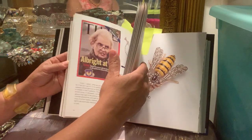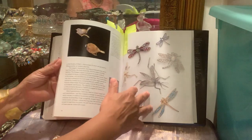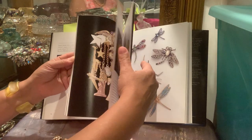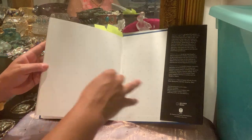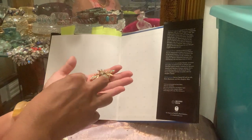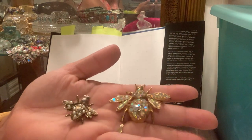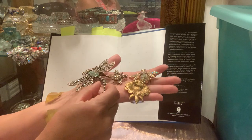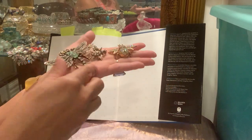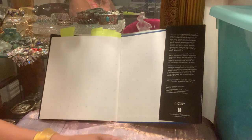I wanted to show you these brooches anyway because I love them and they're cool. Here in the book are these two bee brooches — part of my critter collection. This one is really stunning. Imagine a collection of critters arranged together on your lapel — isn't that beautiful? That would make a stunning display.